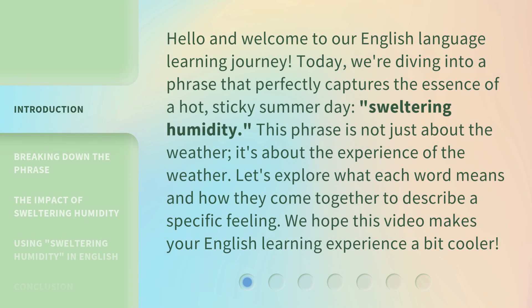Hello and welcome to our English language learning journey. Today, we're diving into a phrase that perfectly captures the essence of a hot, sticky summer day: sweltering humidity. This phrase is not just about the weather — it's about the experience of the weather. Let's explore what each word means and how they come together to describe a specific feeling. We hope this video makes your English learning experience a bit cooler.